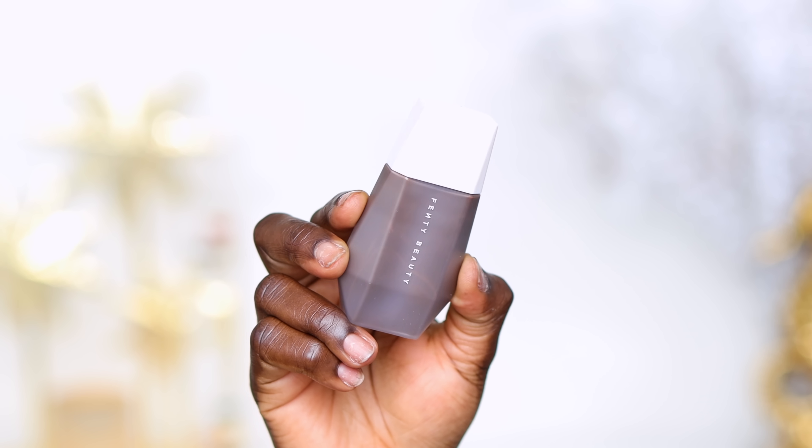Fenty sent over shades 24 and 25. They're very fluid, so definitely shake them before you use them. This is shade 25 — it's deep and it's fluid, you can see it running down my face. Shade 25 might match better, or I can always mix the two. I hate mixing foundations, but because I have both I might be able to. Between the two, this is 25 and this is 24.